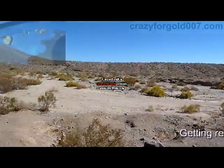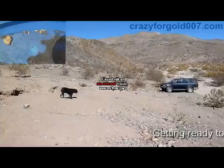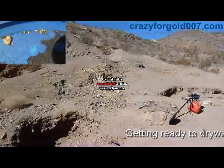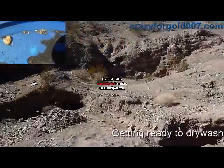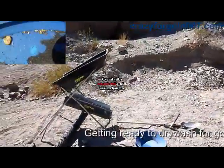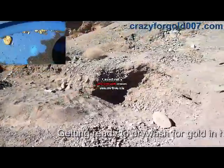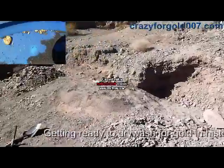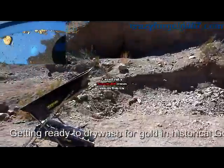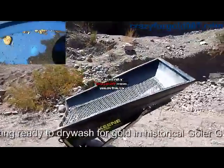Here we are in Golar Gulch — there's my dog Sparky. I've been here before and got some nice chunky gold right down in this area. Somebody was digging in my hole because it was really deep, and they piled up the tailings, so now I've got to find a new little spot.